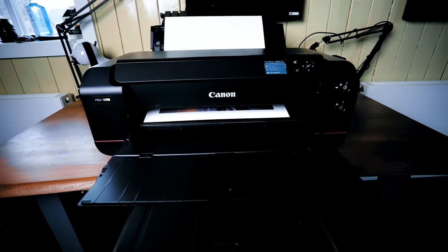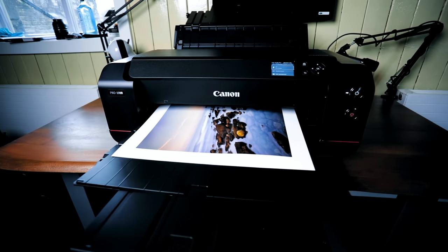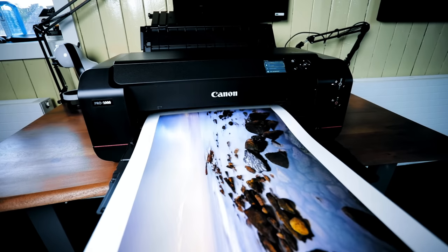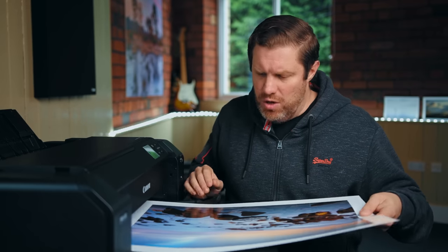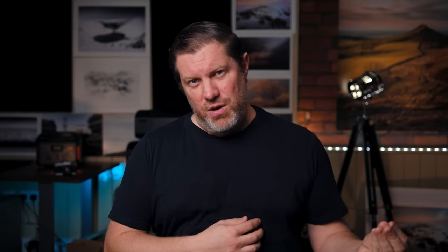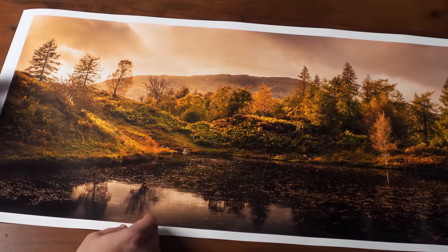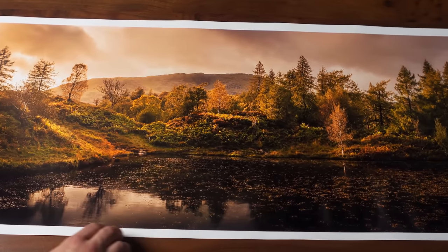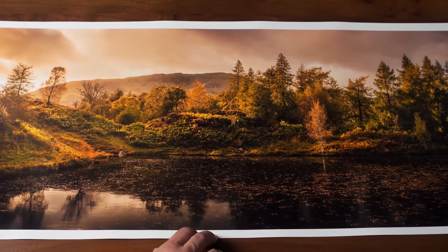Thirdly I have the Canon Pro 1000, which I bought nearly three years ago now. This is my absolute workhorse and produces amazing A2 prints for all my work on the wall and for all the prints I now sell. The recent upgrade to the firmware means I can also now make panoramas, which was the subject of last week's video, and they are seriously impressive. I've done loads of videos about printing but I do think it's a game changer and I can't recommend it enough.